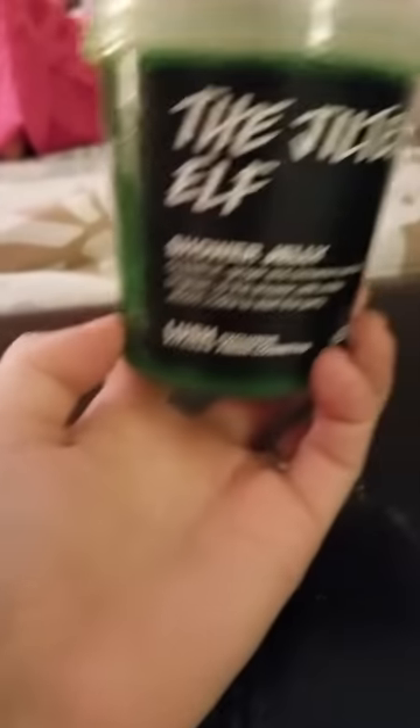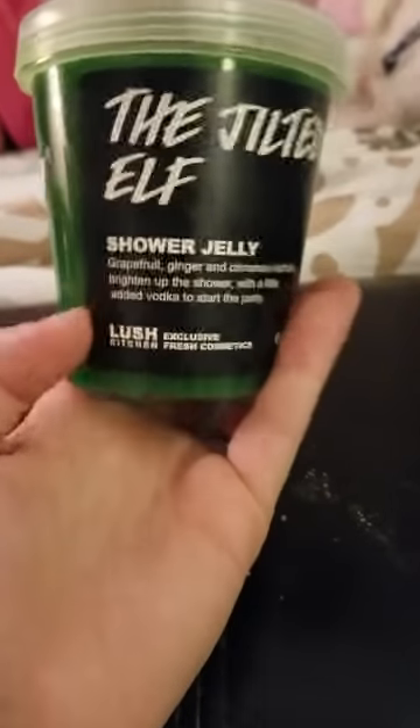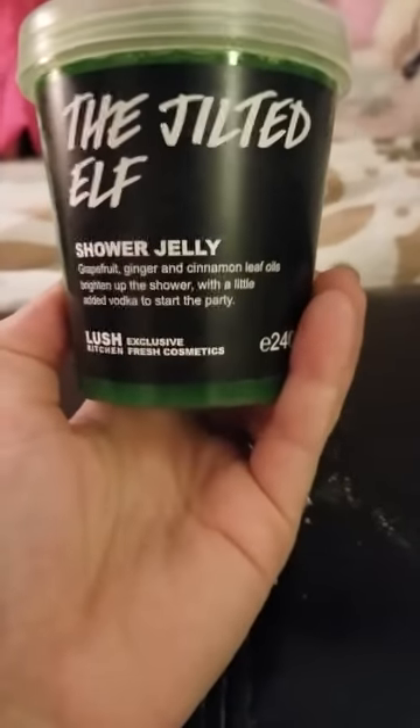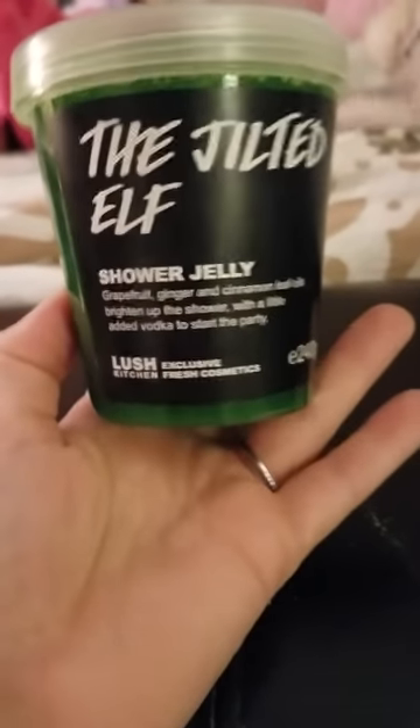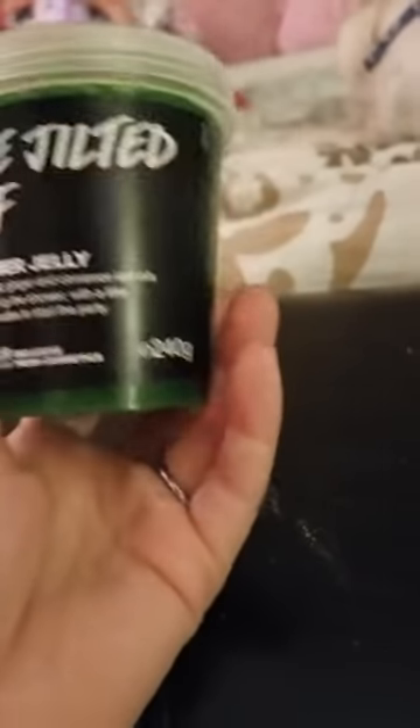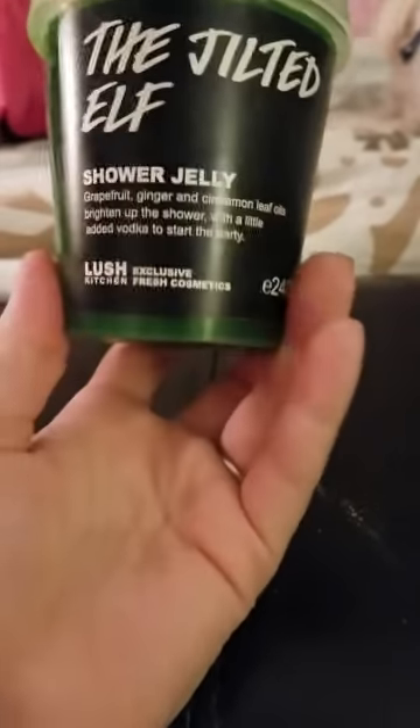Then we have the Jilted Elf. I know this wasn't out for so long, and so many people wanted it to come back. This was just made, so it's still good to date. I don't like the smell, and I'm really sad because this was something everybody wanted for so long. It's very plain green. I don't like it — I will be getting rid of it.